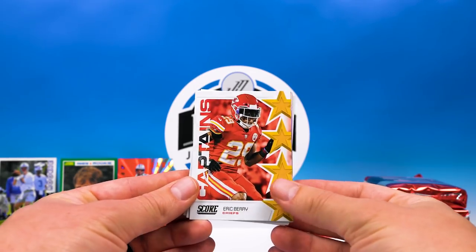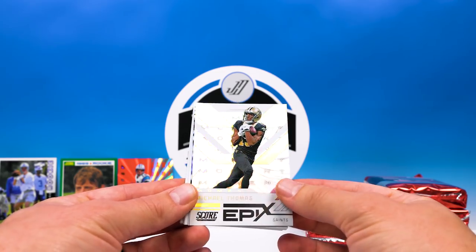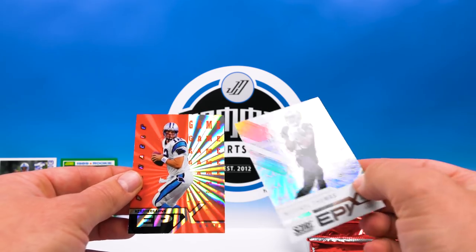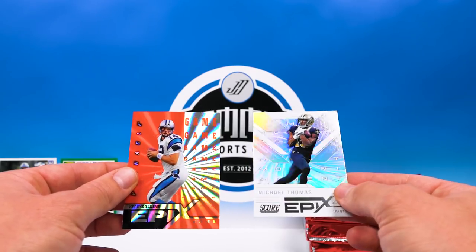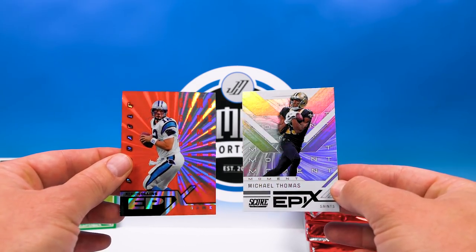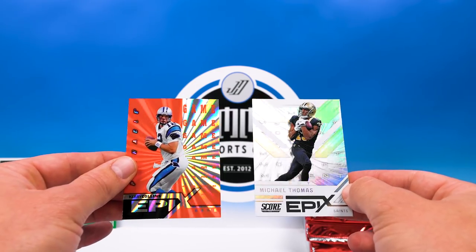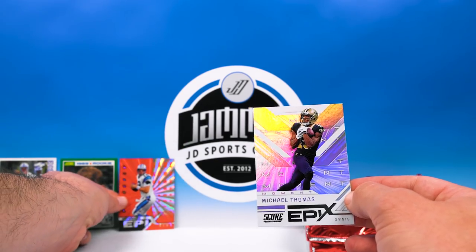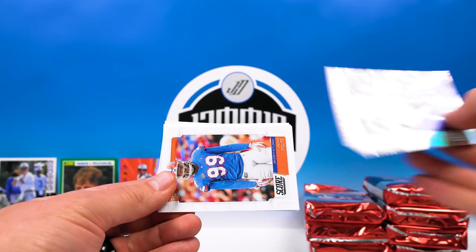Now we got Eric Berry Captains. And we got an Epics — wow, that is very similar! A lot like Pinnacle Epics, which had 'Game' and 'Moment' — this one says 'Moment,' just like that. Look at that — that is a sweet insert, I'm glad they did that. It's definitely a lot like Pinnacle. Great looking card. Signal Callers Drew Brees.